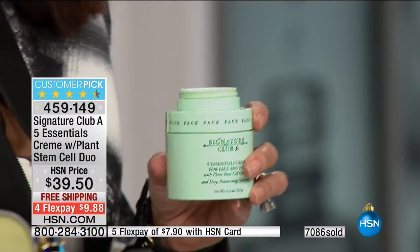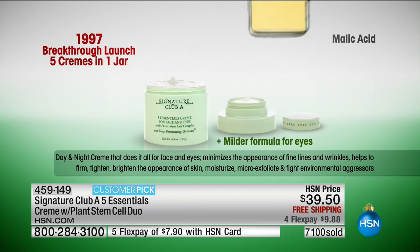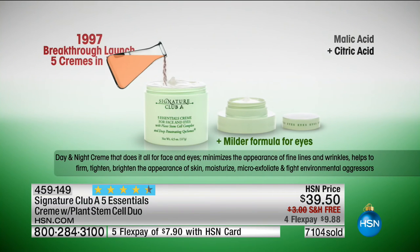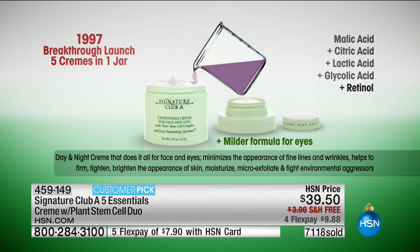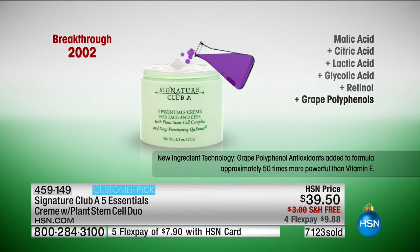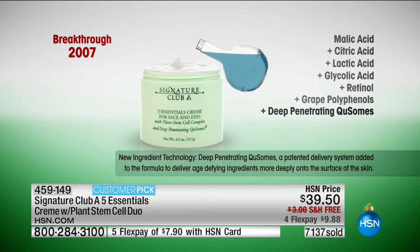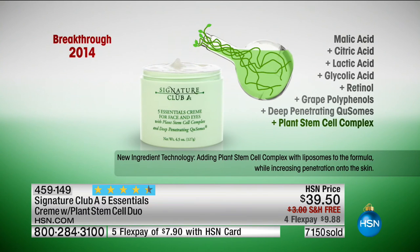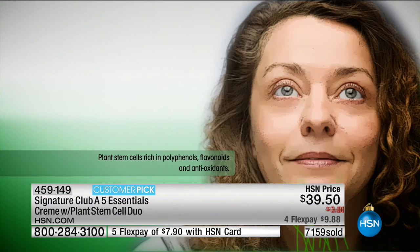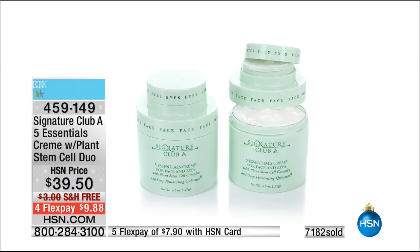Stay there — this absolutely will not make it through tonight. If it makes it, it'll be a miracle. So you won't see it tomorrow. Once more, walking through the changes: this is my favorite video because it puts into perspective how we've improved this cream. Malic acid, citric acid, lactic, glycolic, and vitamin A — that was 1997. Then 2002, great polyphenols, 30 times stronger than vitamin E. In 2007, deep penetrating Q-somes — we didn't want to make another cream, we put it right into this one and the price didn't go up. Then plant stem cells that trick the skin into mimicking young, firm, uplift. You're getting it all in one cream that does it all.